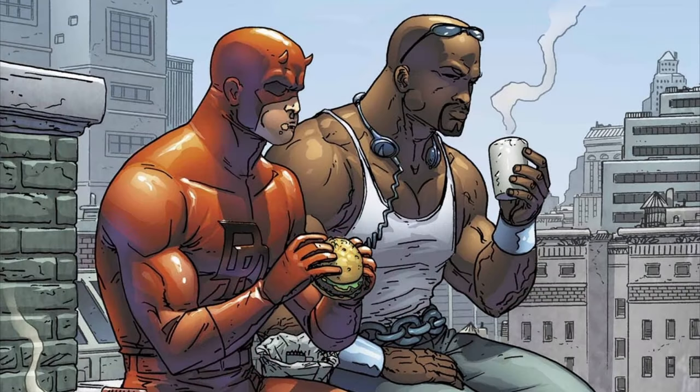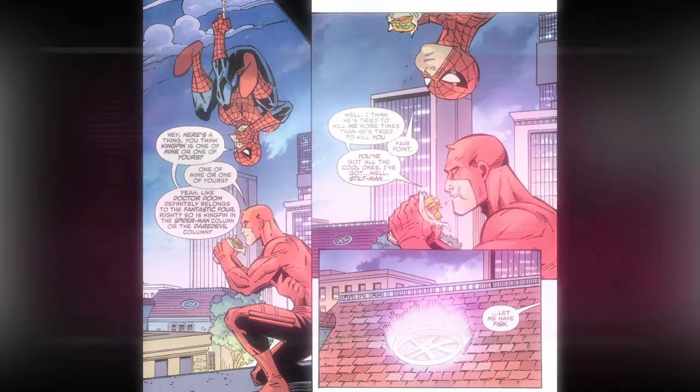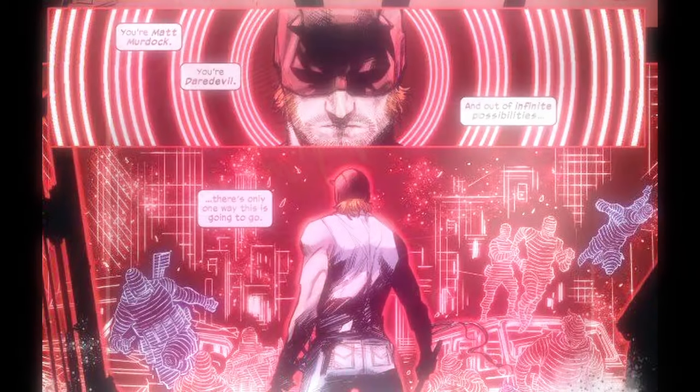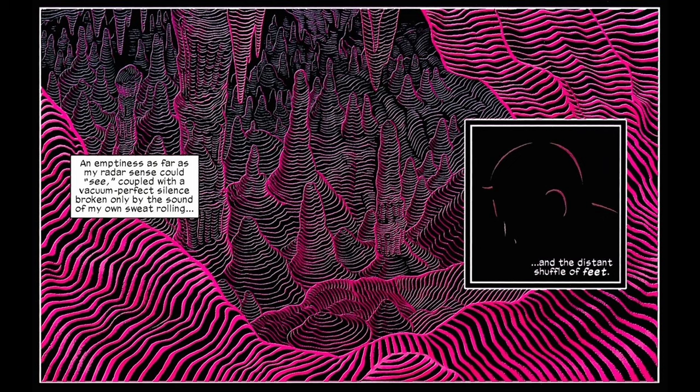Enhanced sense of taste: While not as frequently utilized as his other senses, Daredevil's sense of taste is also heightened, enabling him to detect subtle flavors and identify different substances through taste alone. Radar sense: Daredevil possesses a form of radar sense that allows him to perceive his surroundings by emitting low-level energy waves from his body. These waves bounce off objects and return to him, providing a detailed mental image of his environment, similar to echolocation. Combined, these enhanced senses give Daredevil a unique and formidable advantage in combat.